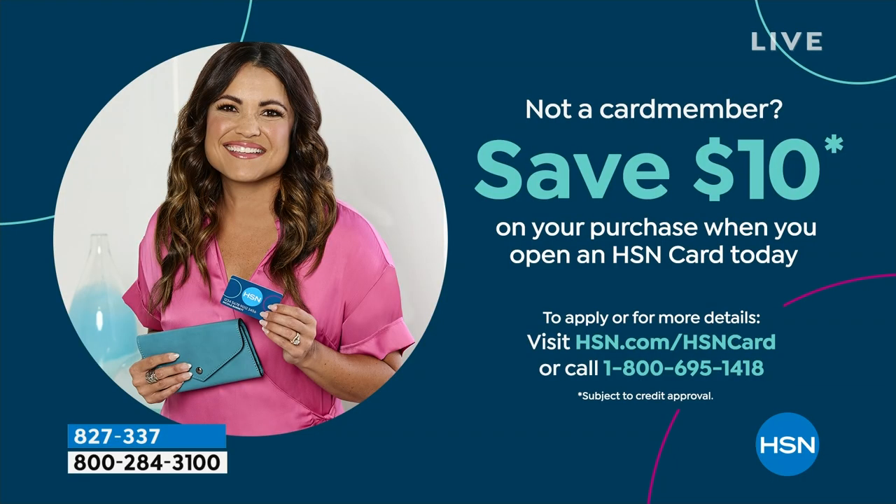If you'd like to have the black, that's the only color remaining. However, if you're not a card member yet and you don't own the HSN card, you can save $10 on your first purchase. Applying is very easy — learn more at hsn.com or by calling our toll-free 800 number.